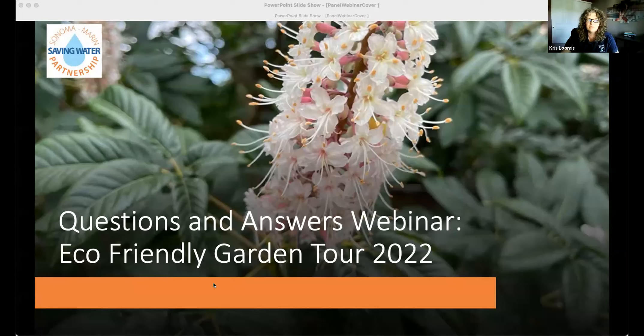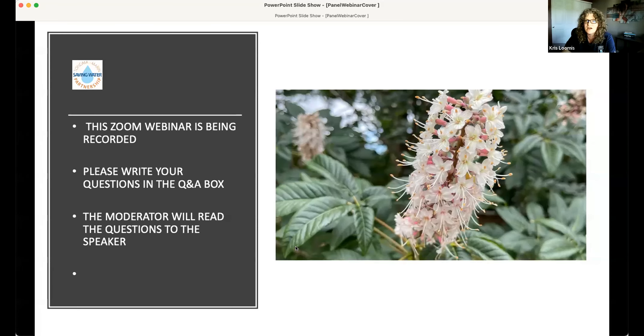Thank you everybody for coming today to the question and answers webinar for the Eco-Friendly Garden Tour for 2022. We're glad that you can spend part of your weekend with us. I'm going to do some introductions, show a couple of slides, and then we'll dive right into all of your questions and get to everything that we possibly can.